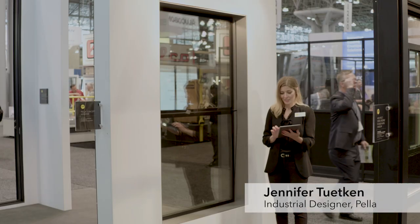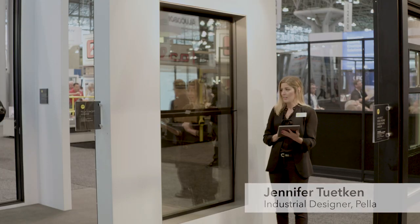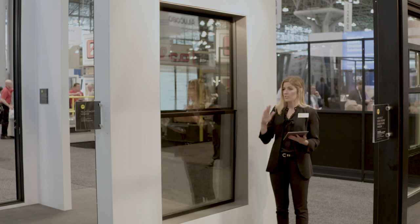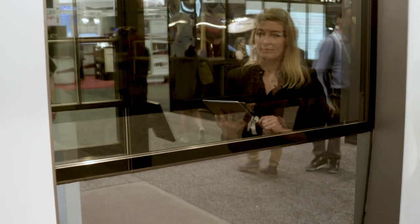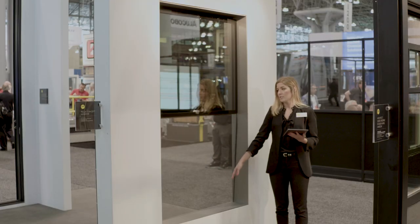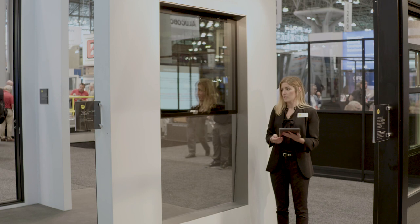Now I'm going to demo Pella's new future concept window. I'm going to push open on the app, and you'll notice the top edge of the lower sash starts to tilt in like a hopper, and then the window goes from the bottom all the way to the top. We've integrated a roll screen, tucked away into the sill and attached to the bottom of the lower sash.